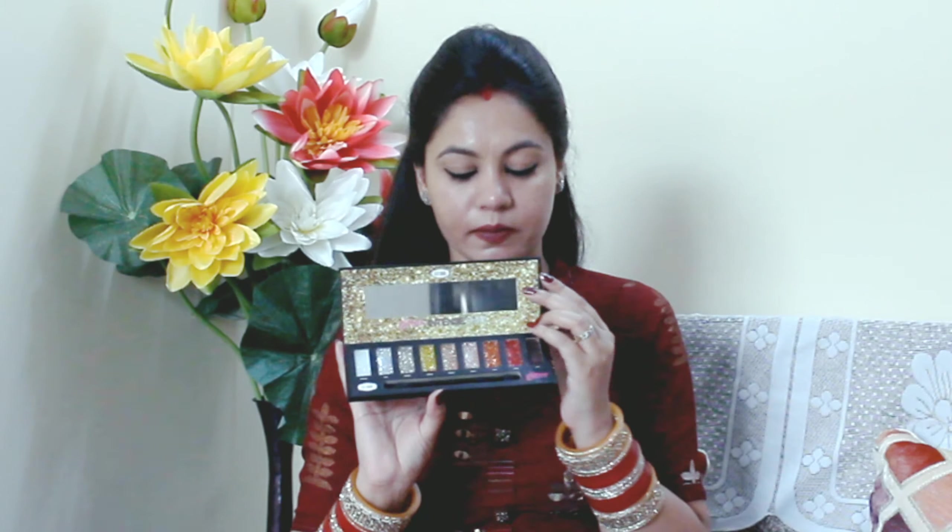Now I am talking about the price — this has an MRP of 4500, but it was offered to me for 189 rupees. Let's talk about the shelf life: it has 5 years of shelf life. It was made in 2018 and will expire in 2023. It's made in PRC.